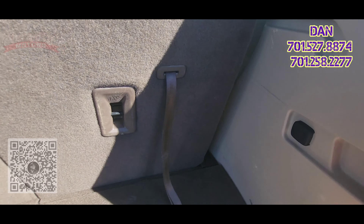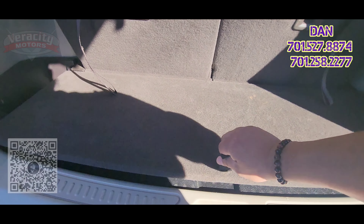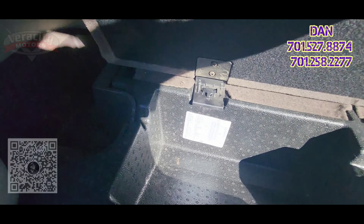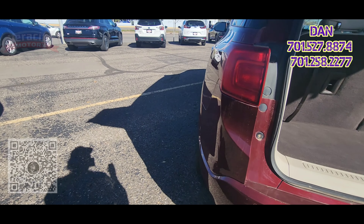Back here we've got a 12-volt outlet. These seats do fold down, and there are captain's chairs in the middle as well, with a little bit of storage down here for you. Let's take a look at the inside.